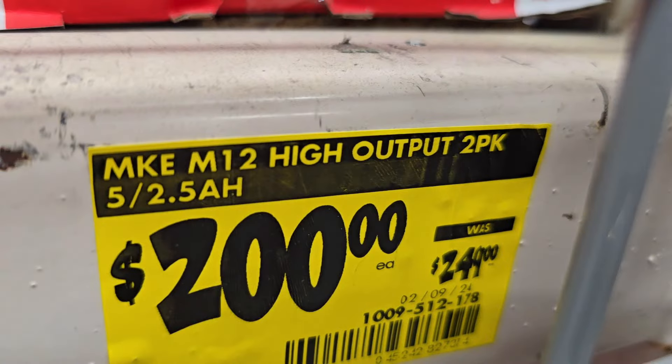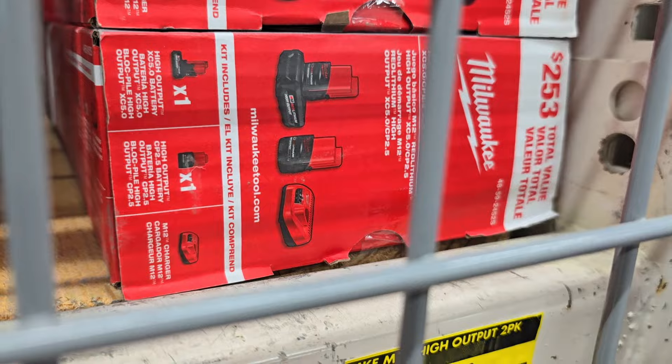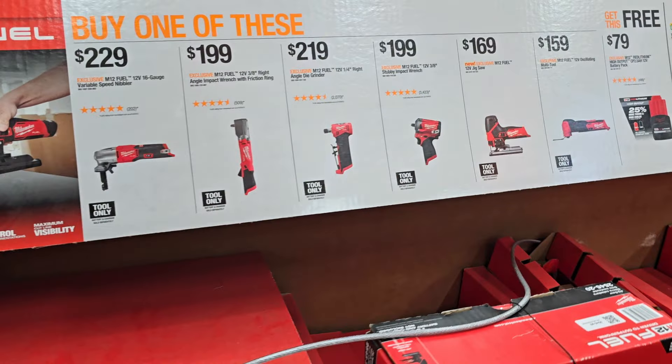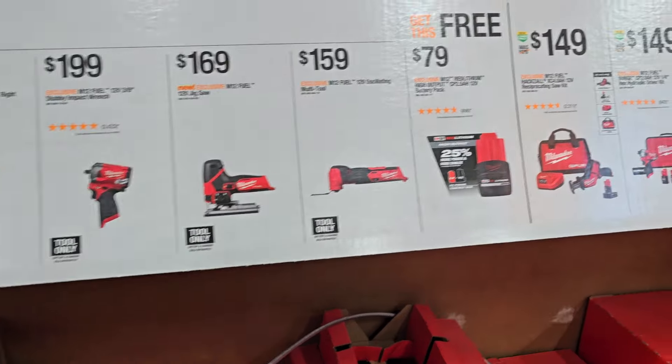You got $200 down from $249 — this is a high output 2 amp hour and a 2.5 amp hour and a 5 amp hour battery. This one is pretty good: buy any of the tools on the left, you get a free 2.5 amp hour battery. That's a $79 value, and you guys are able to hack this of course.